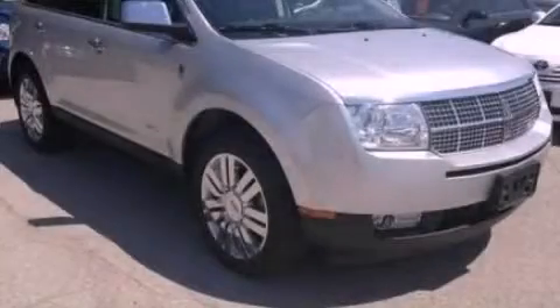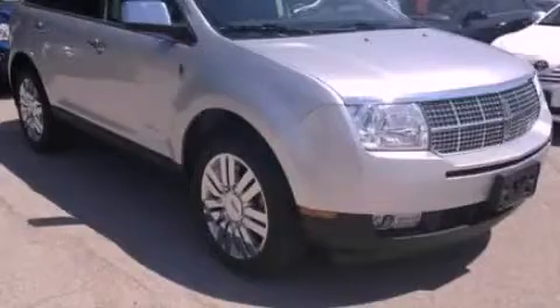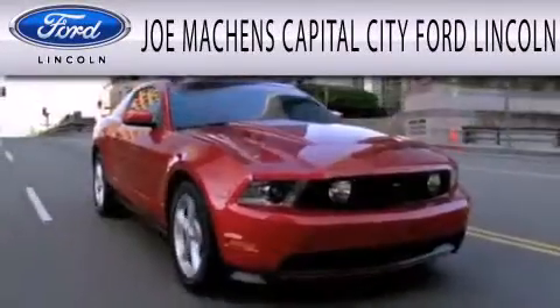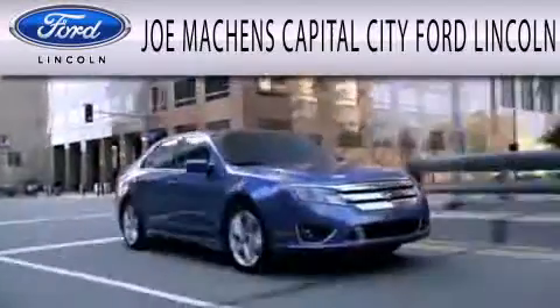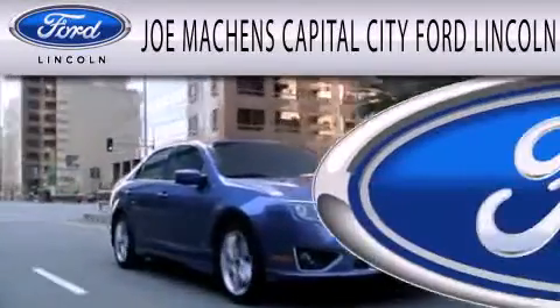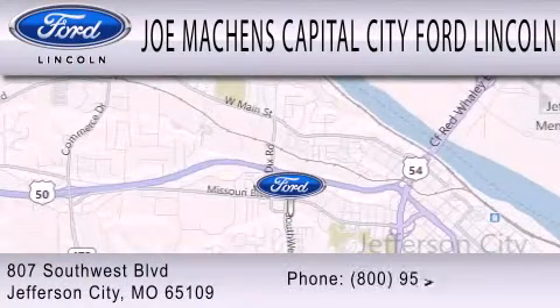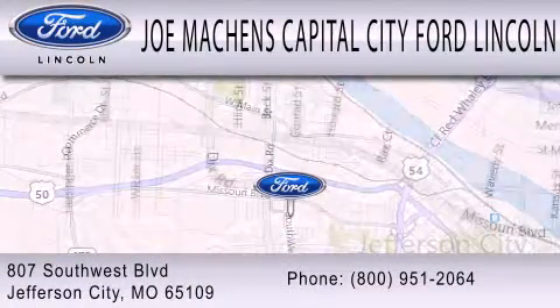Stop by today and test drive this automobile for yourself. Joe Mockens Capital City Ford Lincoln is dedicated to doing everything possible to ensure the experience you have selecting your next vehicle is as pleasant as possible. We're located at 807 Southwest Boulevard in Jefferson City. Thanks for watching.